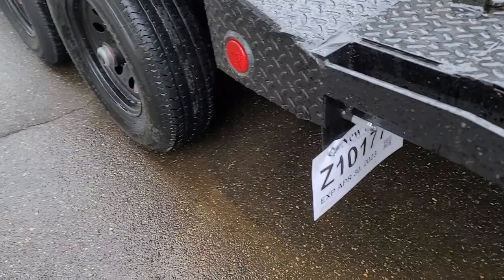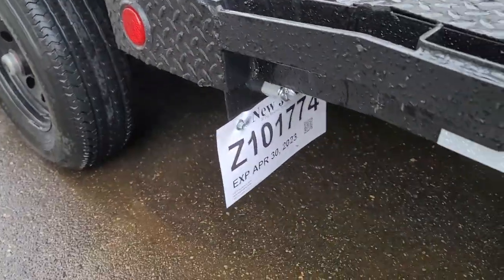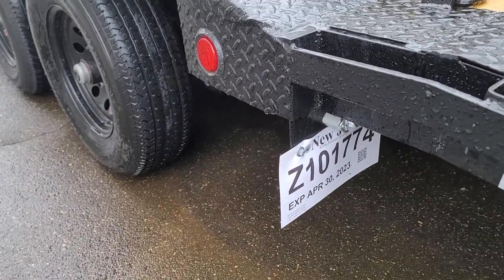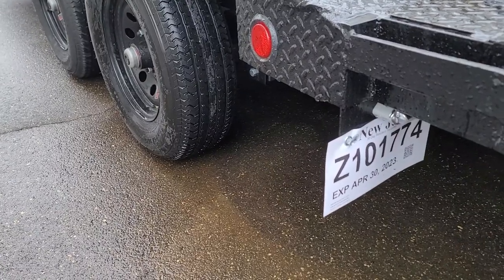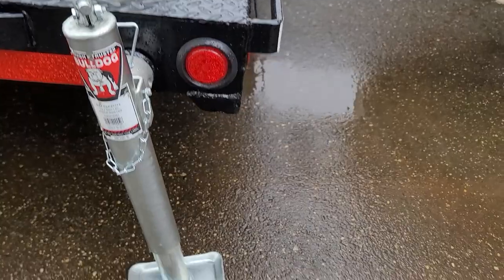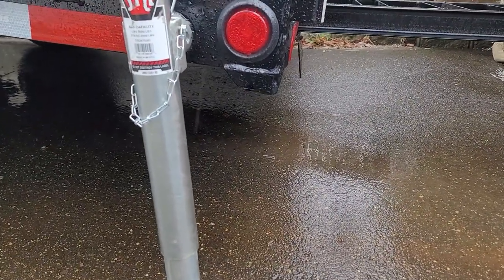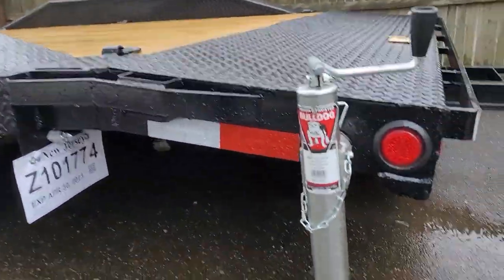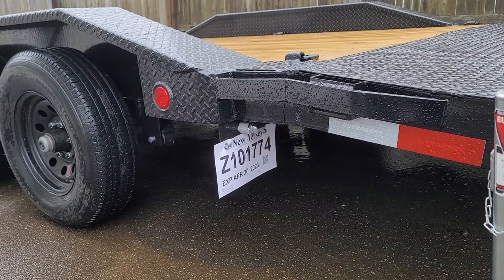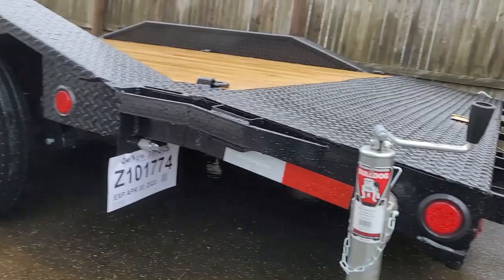Coming into the driveway, the trailer did not drag at all. I have a good grade at the apron there, and with the 5,200 pound axles and heavier springs it sits a decent amount higher than the 7,000 pound rated trailers — bigger tires, bigger axles, bigger springs. So the tail end has good ground clearance even with the door open. The license plate is just right underneath the trailer — something that never could have happened on the other one, it would have been dragging.